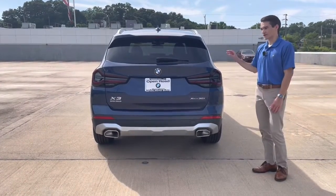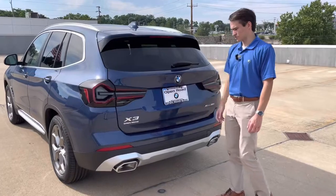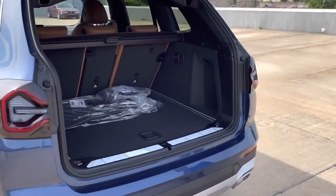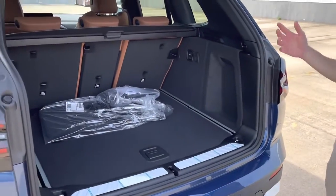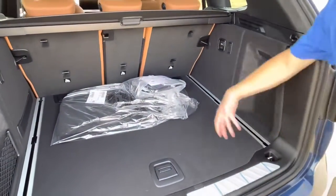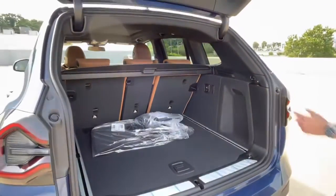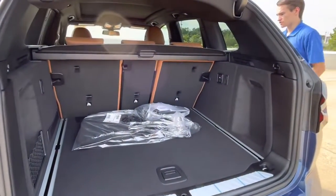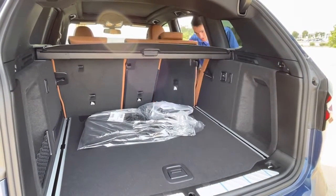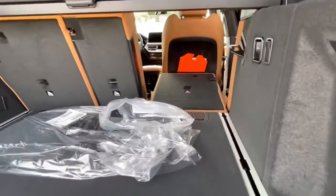Let's take a look at the cargo area. For most people this will be an everyday or family car, so trunk space and practicality are important — and you're in luck because the X3 has plenty of usable cargo space back here. It's very deep, so you can fit pretty large items. If you want to fold down the rear seats, there's a little latch right here that we can pull, and the seats pop right down.